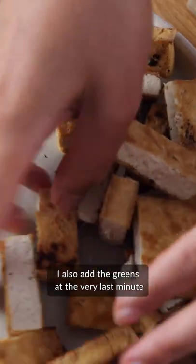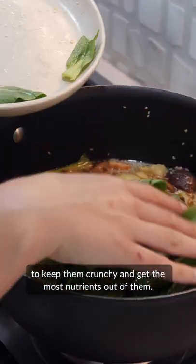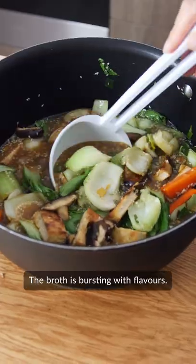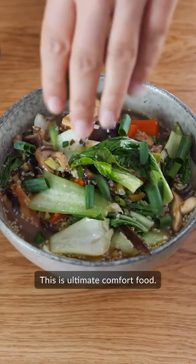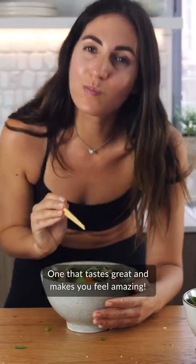I also add the greens at the very last minute to keep them crunchy and get the most nutrients out of them. The broth is bursting with flavors. This is ultimate comfort food — ones that taste great and make you feel amazing.